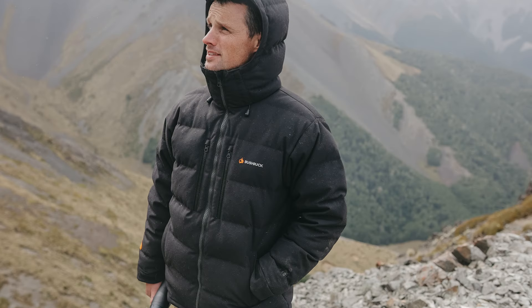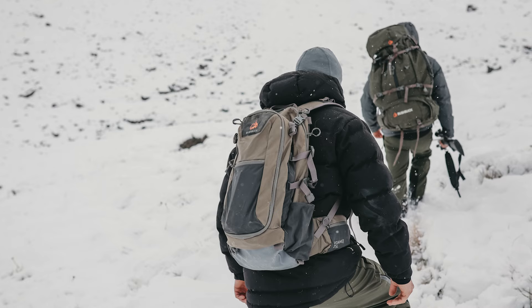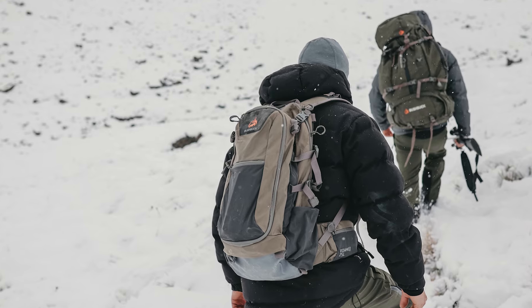We're really proud of what we've achieved with the Igloo and we reckon it sets a new standard for durable waterproof puffers. Jump online and get yours today.